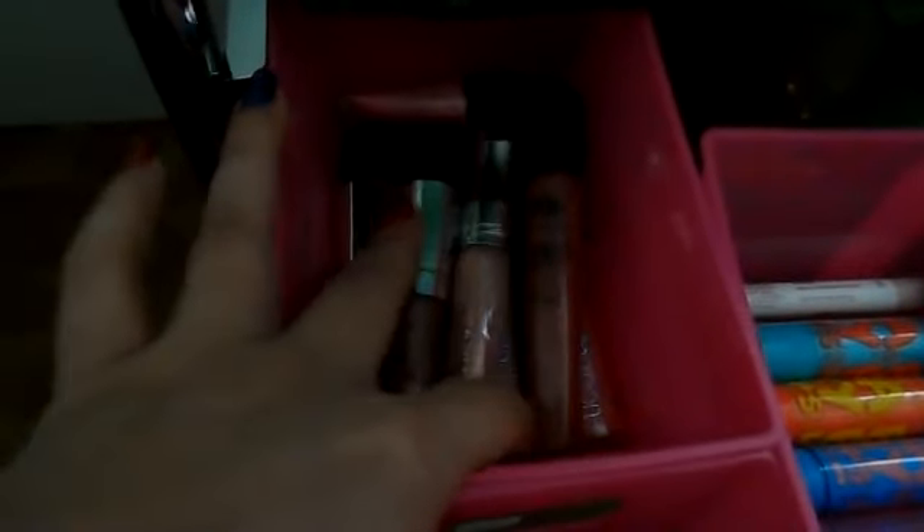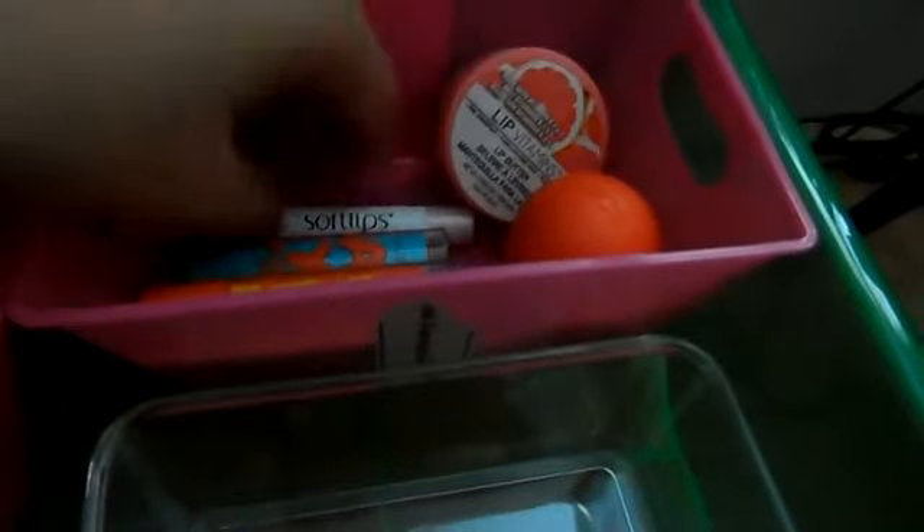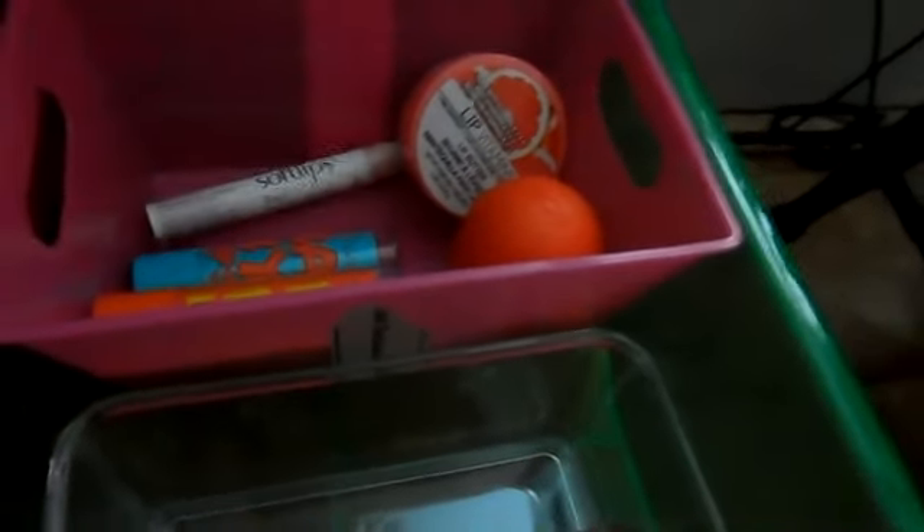Here are just my lip glosses: Urban Decay, Buxom, Rimmel, Too Faced, NYC, just different ones. And here I have my Baby Lips, EOS balms, my Lip Vitamins, and Soft Lips, which I don't even like.